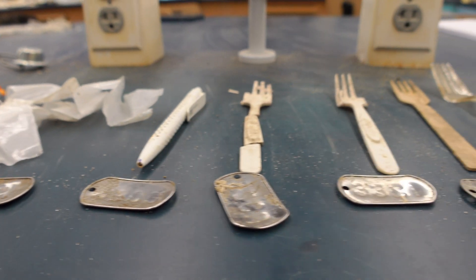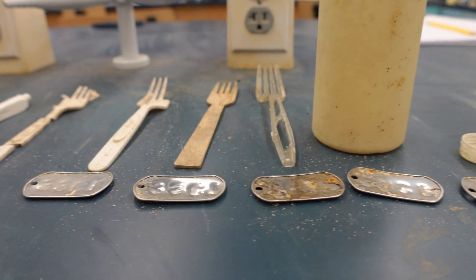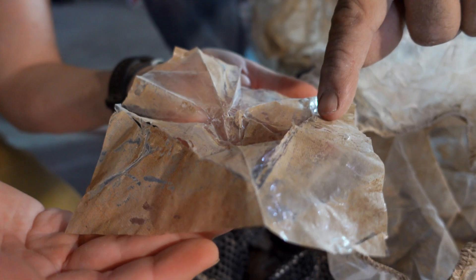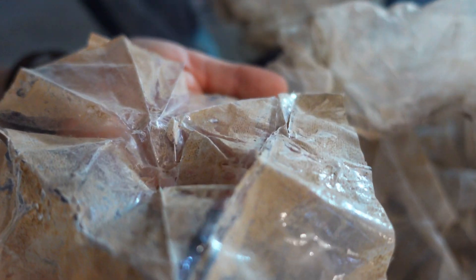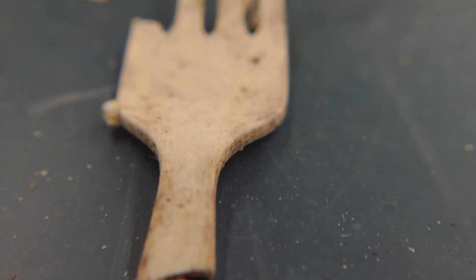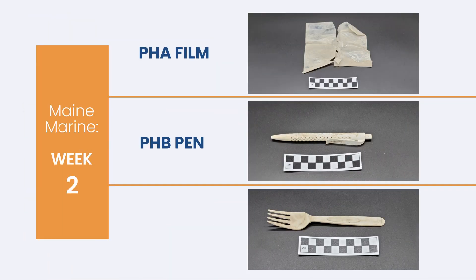What this study also told us is that it's not just the material that matters — it's also the design of the product you're introducing to the market. For example, a toothbrush handle is going to fragment very slowly because there's not as much surface area available to microbes as there might be for a piece of thin film. A potato chip bag or candy wrapper is going to fragment much, much quicker than a thick object like a fork handle.